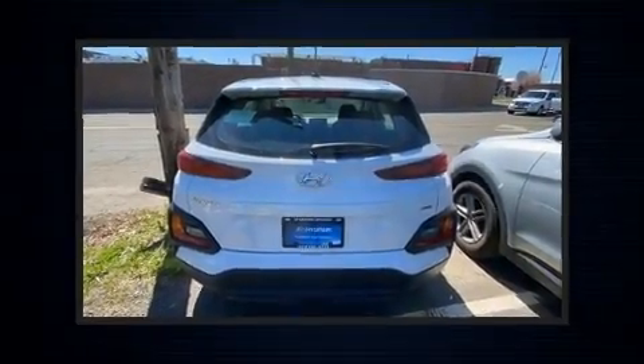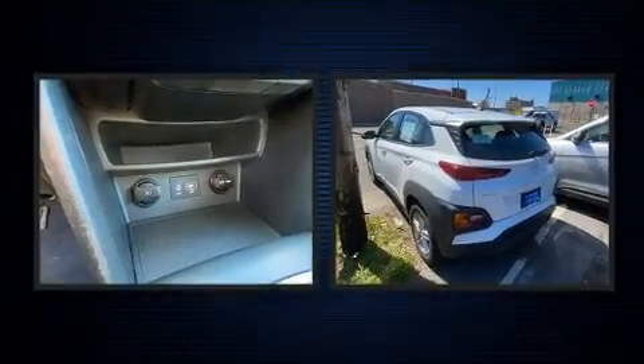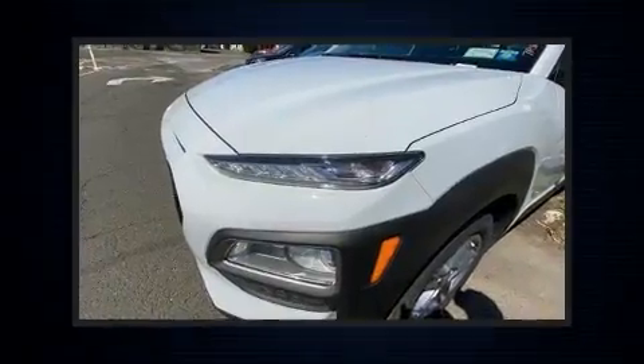Discerning drivers will appreciate the 2019 Hyundai Kona. With fewer than 45,000 miles on the odometer, this four-door sport utility vehicle prioritizes comfort, safety, and convenience.